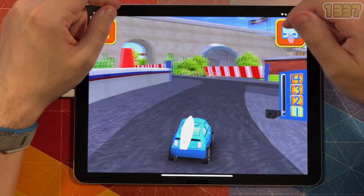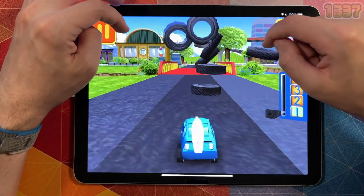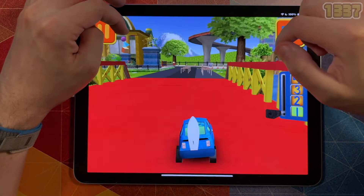Back to the track. Remember, the more coins you collect, the more cool stuff we can unlock.